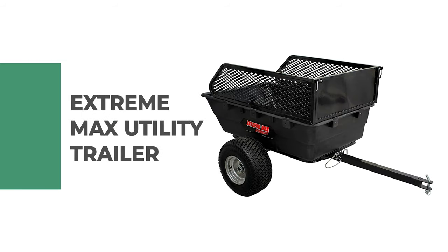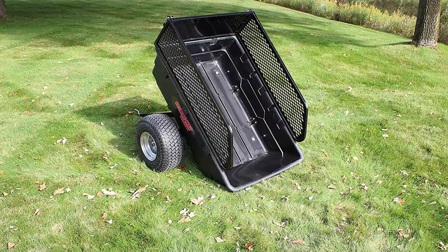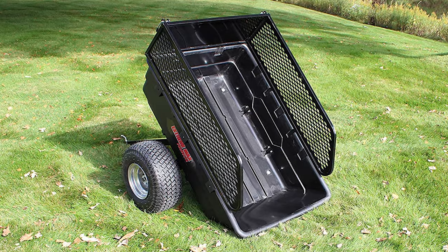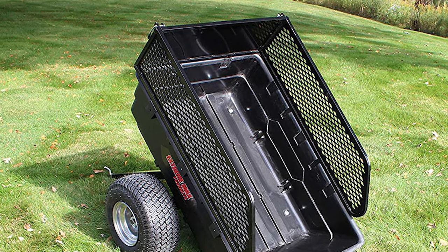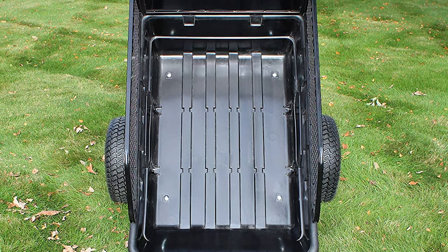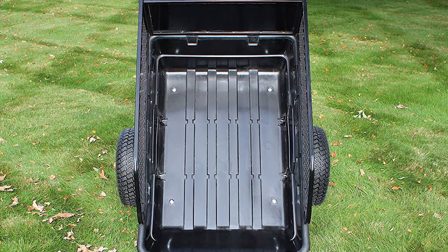Number six: Extreme Max Utility Trailer. This trailer by Extreme Max is one of the best on the market. The Extreme Max Pro Series off-road utility trailer is rugged and versatile, pairing perfectly with your ATV, UTV, or lawn and garden tractor. It handles heavy loads for tasks from hauling firewood and moving gravel to hunting excursions and ice fishing.